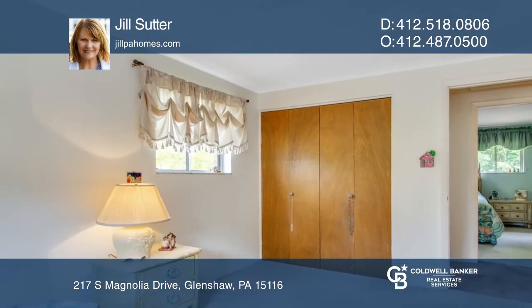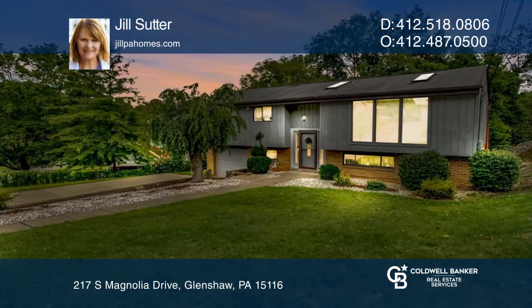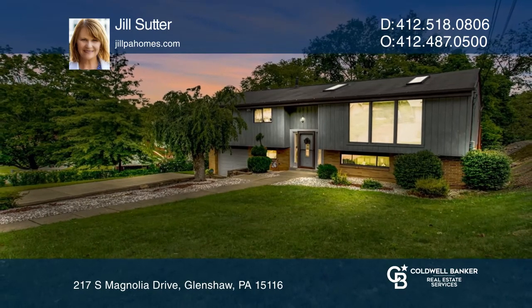Going out the door off the dining room takes you to the deck overlooking the backyard. Jill Sutter is ready to help you buy the house you deserve. Call today.